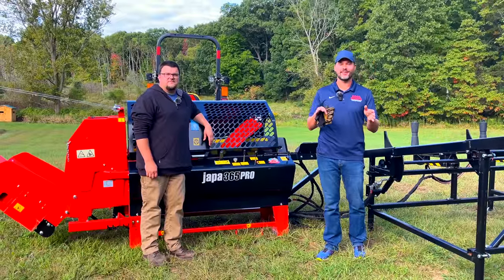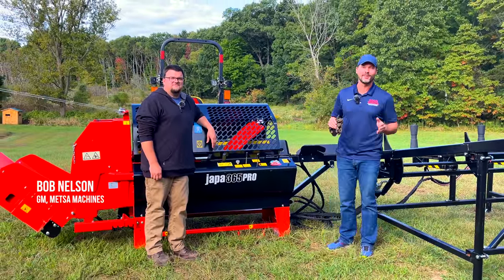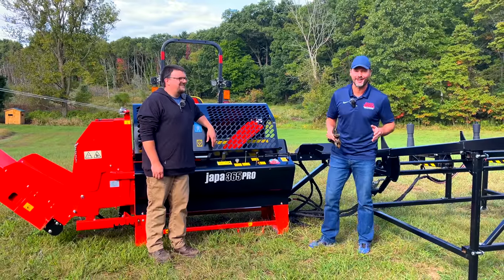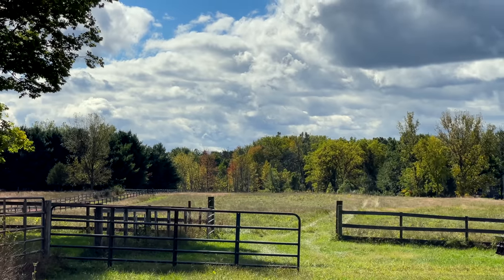Welcome to Good Works Tractors. We have a special guest here today — Bob from Metza Machines, who was kind enough to make the road trip down. We're just outside of Kalamazoo, Michigan.